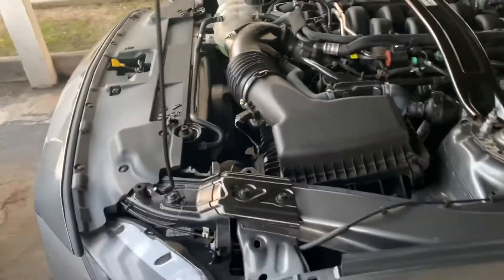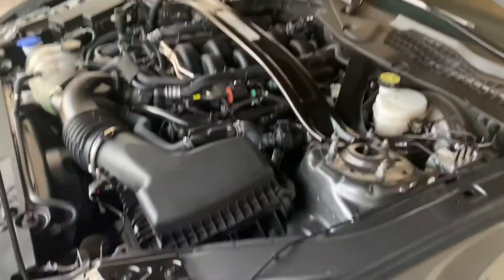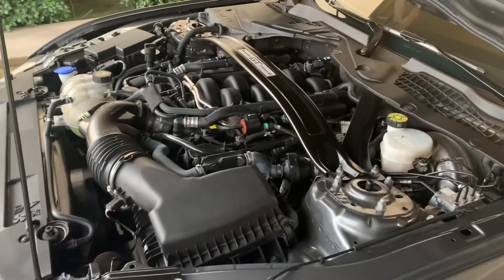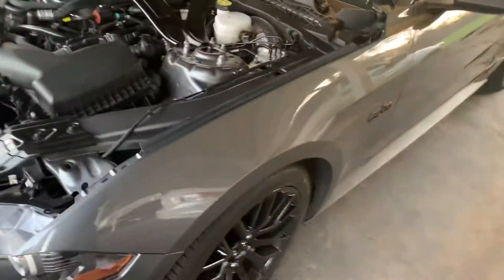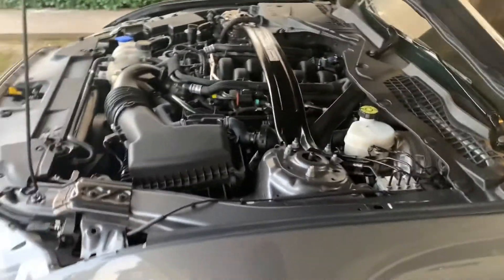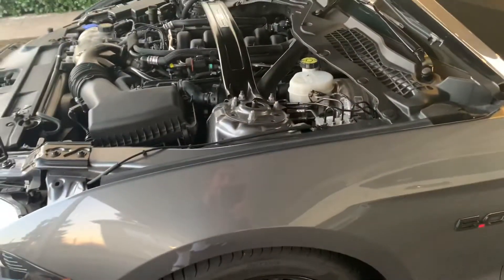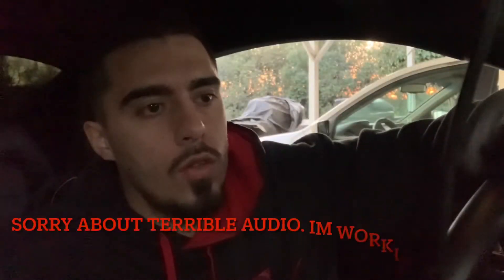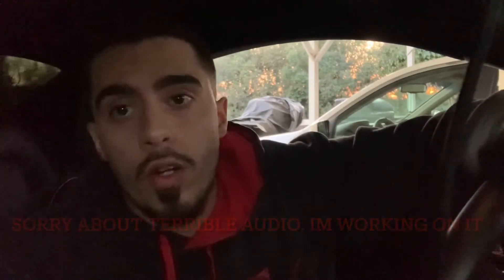I'm gonna talk about which one should you buy. I own both. I got my big Mustang and I just want to talk to you guys a little bit, since I have a little bit of knowledge. I owned the 392 Scat Pack, which is a Charger/Challenger, versus the 5.0 Mustang GT with the 10 speed manual or the 10 speed automatic.